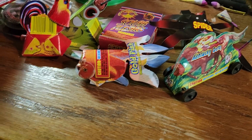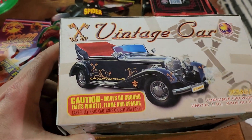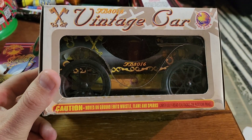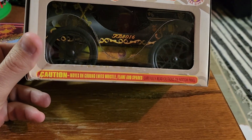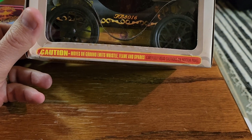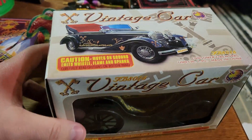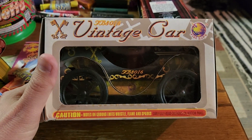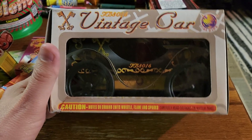We've got one more item here, guys. This one is kind of cool, actually. This is a vintage car. Here's what it looks like on the top. This is from Firehawk. There's what it looks like in the box. I'm probably going to do a demo of this, just because it's so unique. It says moves on ground, emits whistles, flames, and sparks. It's kind of random, I mean you see a lot of this kind of stuff, but you don't really see a vintage car out there. You might see some that looked like the Batmobile, but this one just seemed kind of unique to me.